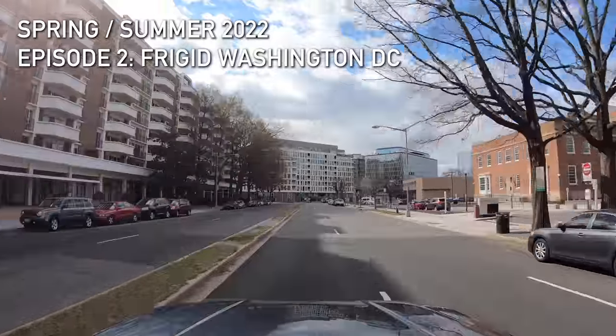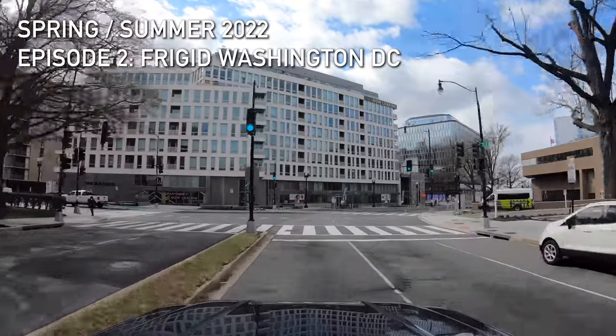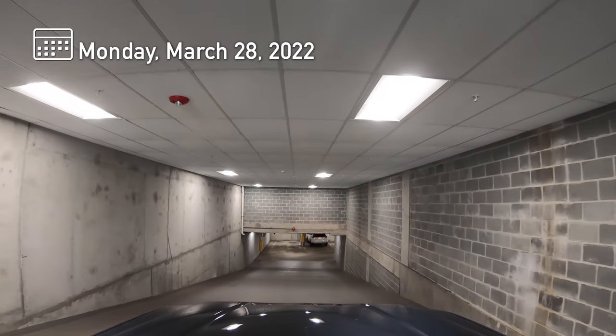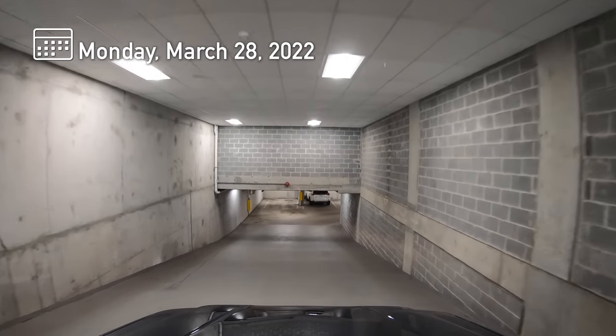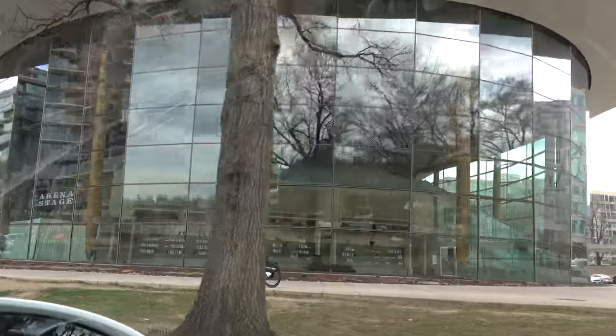We're meeting up with long-time viewers and friends, Jim and Paula. You may know him as Jim from D.C. in the YouTube Friday chat, and he happens to be a D.C. native. He's offered to let us park at his condo and he's going to give us a tour of his hometown, so let's do it.